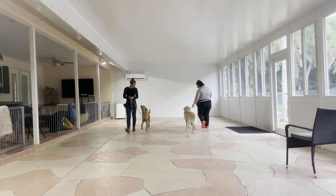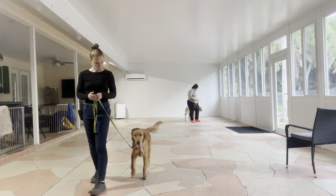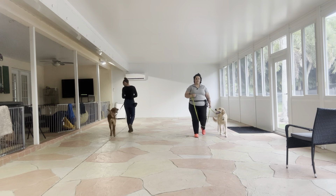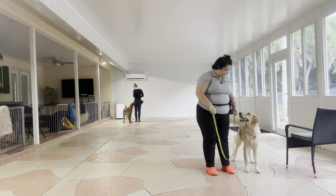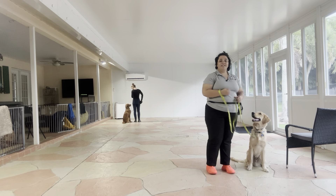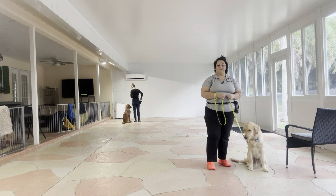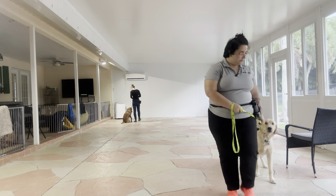Hey! Good boy. And then to stop with your dog, you just say their name and then take a couple extra steps. So it's going to be Buddy. Yes, look at that — and he offered me a sit. Really nice job from Buddy and of course fantastic job from Nathan as well. Good job!